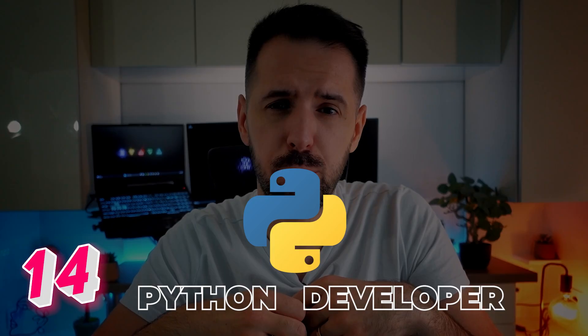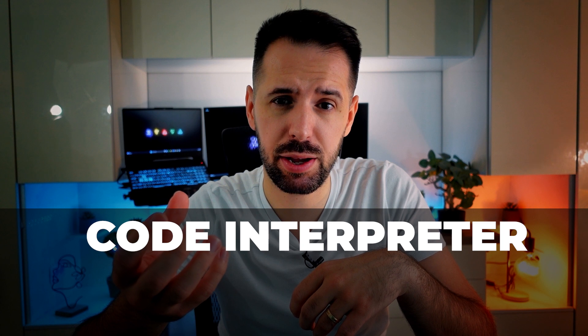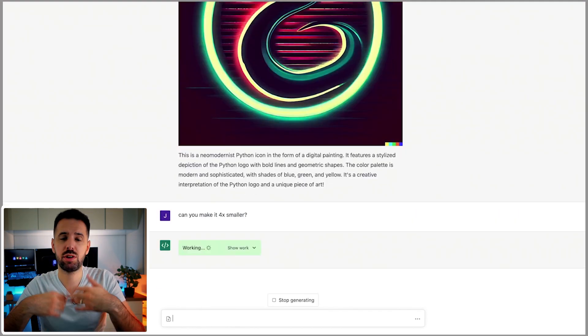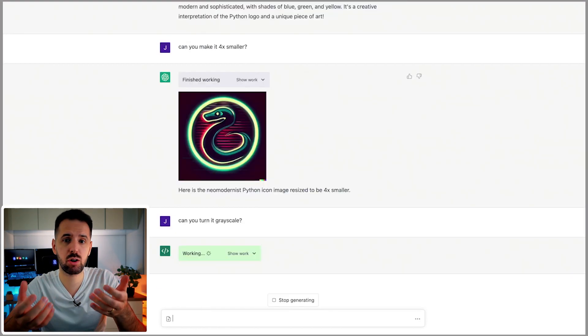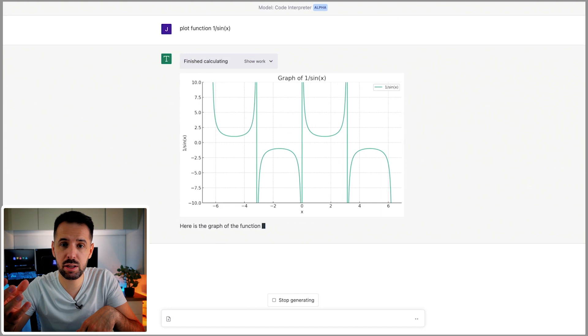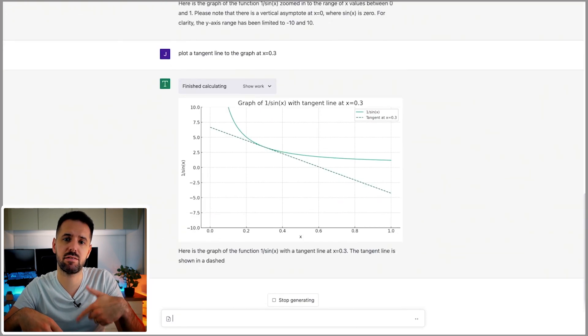The last plugin is dedicated to developers and is called Code Interpreter. It's especially good for Python developers and can do a lot of things, including image manipulation — you can upload an image and change its size, color, apply grayscaling, and then download the result. It can also solve mathematical problems, perform data analysis and visualization, and convert files between formats.